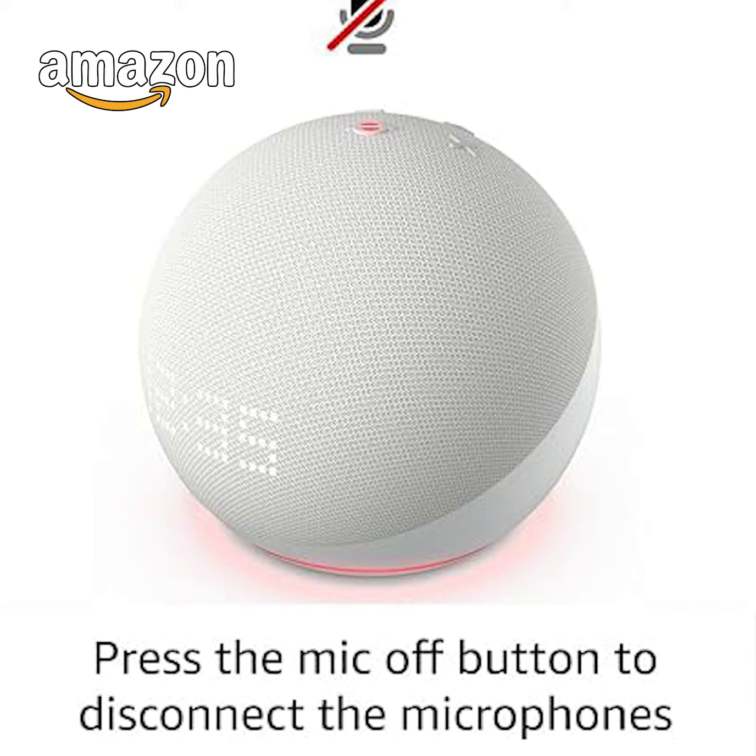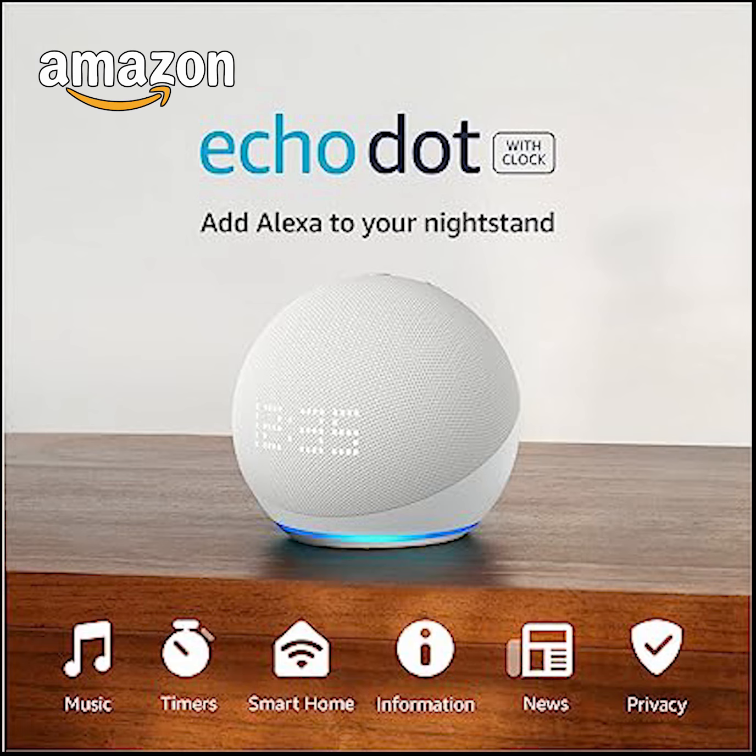But it's not just a clock — it's an Alexa-enabled device that can play music, answer questions, read the news, check the weather, control smart home devices, and so much more. So why limit yourself to ordinary when you can have extraordinary? Embrace the future with Echo Dot fifth generation with clock — your life, simplified.